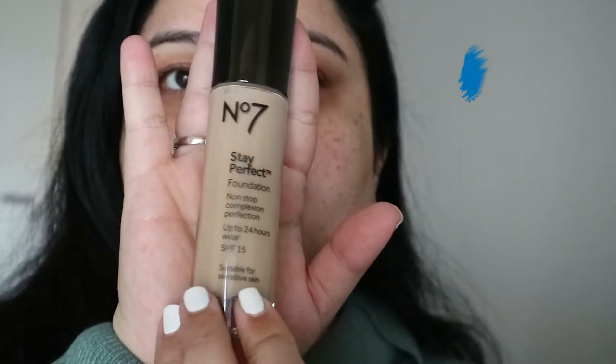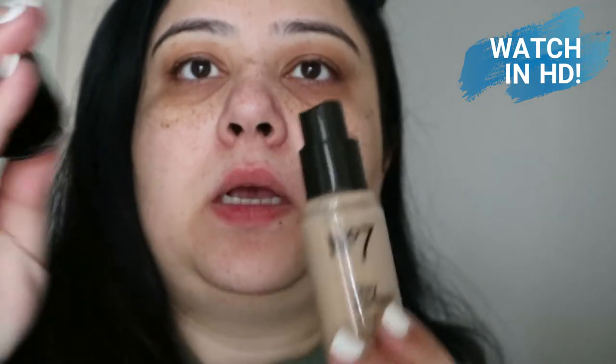The foundation we are looking at today is this one — this is the Number 7 Stay Perfect Foundation for all skin types, non-stop complexion perfection. I will zoom you in. So you are now zoomed in to my very sleepy and puffy face. This is the Number 7 foundation and the color I got is Warm Ivory. It's a glass bottle with a nice pump.